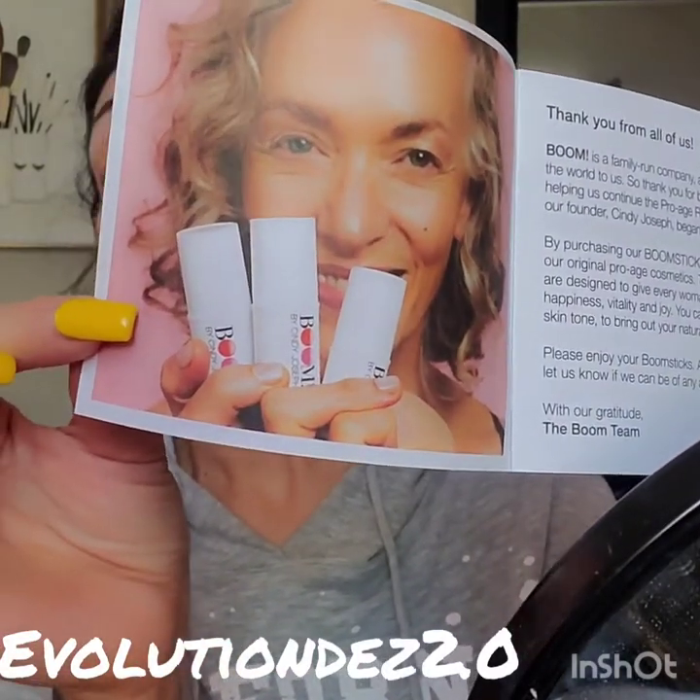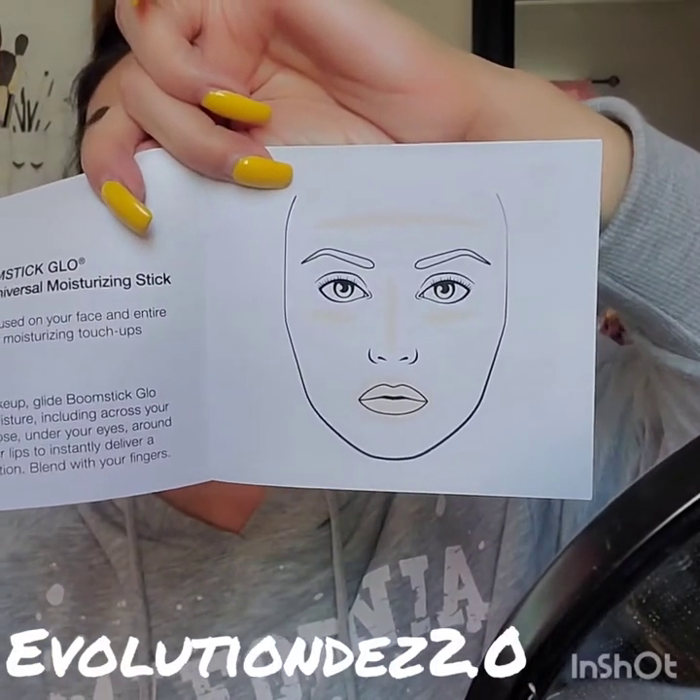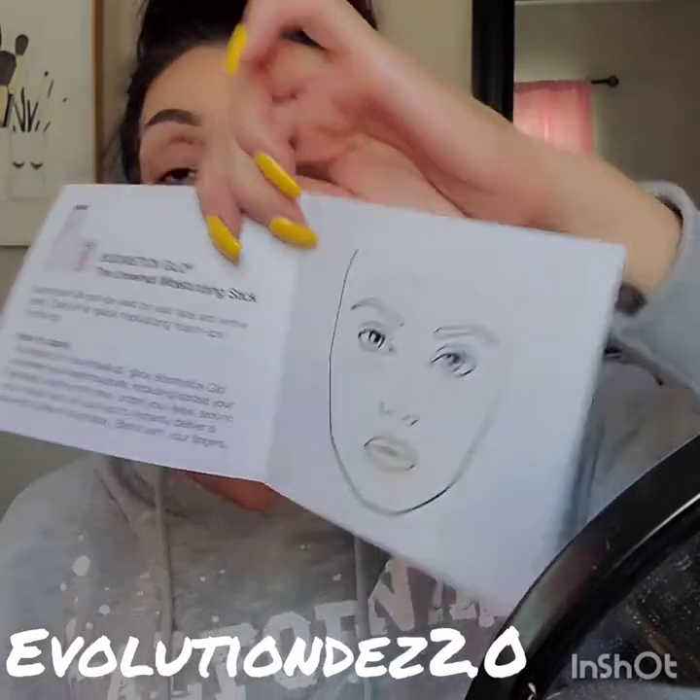So this is what they look like — there are just three little sticks with the product in them. I'm going to describe each one as fast as I possibly can. The first stick comes in a cute little tube and it's kind of like a chapstick or balm consistency. This one right here is the universal moisturizing stick. It can be used on your face and your entire body, and you can carry it with you for a quick touch up if you're out and about. It shows you how to apply each one and where on your face to apply it too.